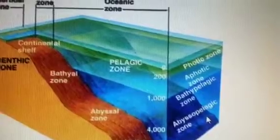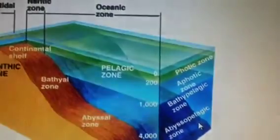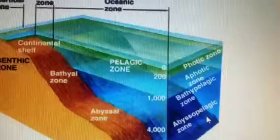The Loggerhead Turtle is well suited for its environment because it lives in the photic zone, where it has all the resources it needs to survive.